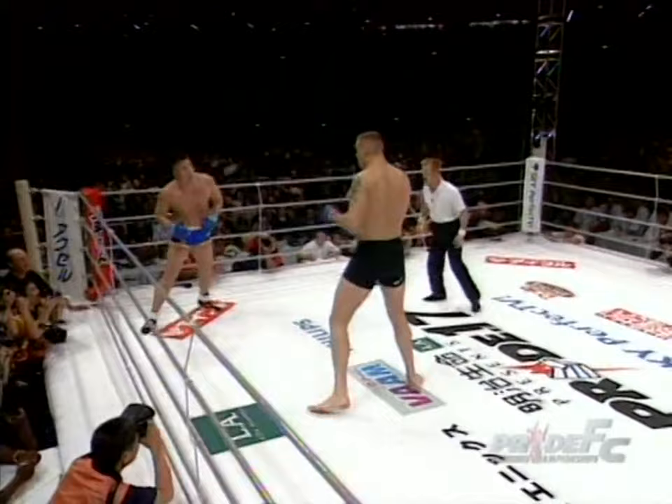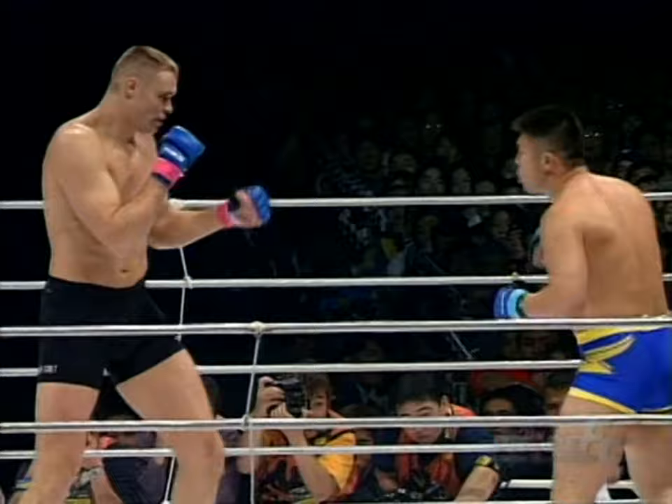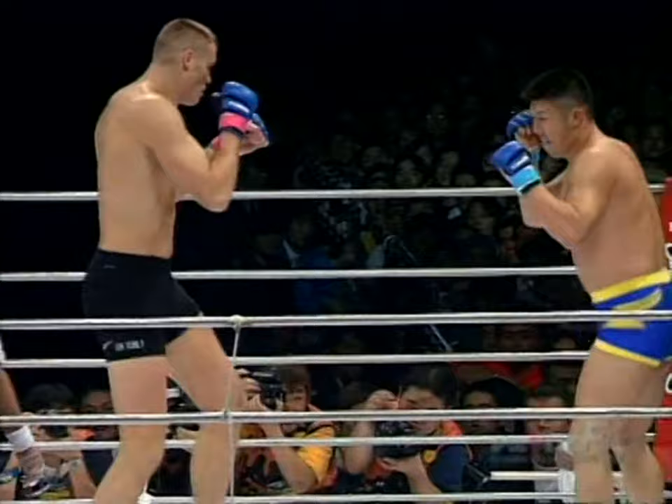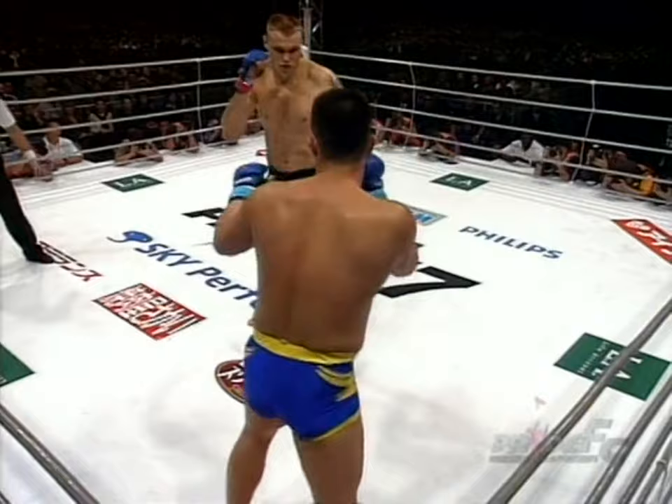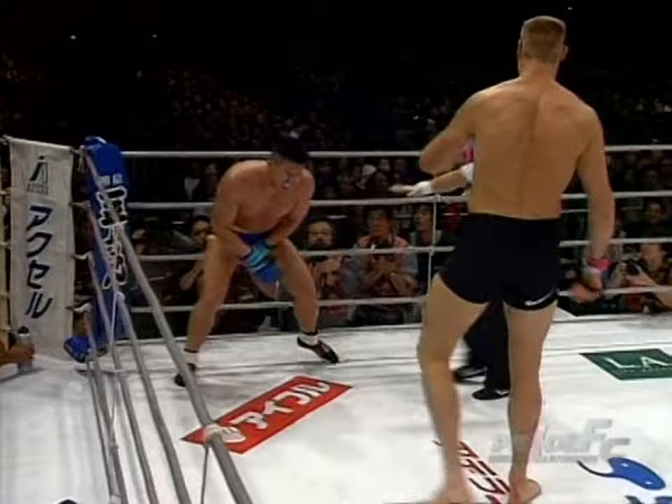Satake blocking the kicks in return. His face showed a little grimace when Shilt gave that left kick to the body. I said this in the last Pride — it was the Beast from the East broadcast. High kick there by Semi-Shilt. Shilt faced Akira Shoji, who was even shorter than Satake, and I said it's like watching the Discovery Channel. Looks like we tuned back in to the Discovery Channel. Low blow, and it was unintentional.